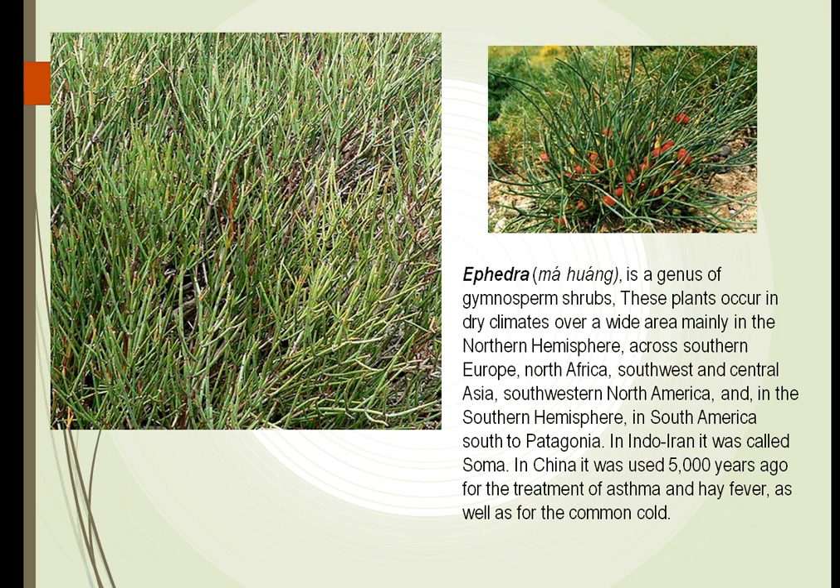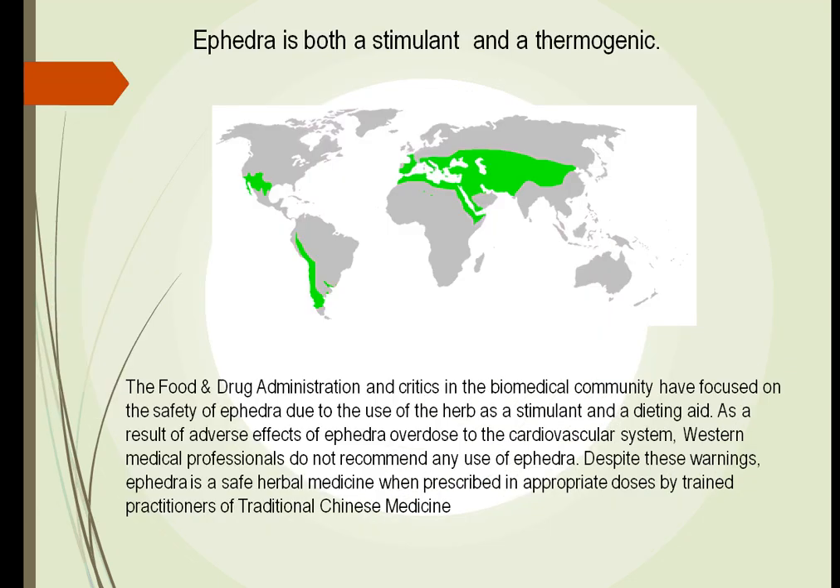Ephedra is another plant that has gained a lot of notoriety recently. Many athletes have taken it and gotten into problems. It's a shrub found throughout most of the world and has been used for thousands of years — the Chinese have used it for over 5,000 years. One of the problems is it's both a stimulant and a thermogenic, so it will raise our temperature and make us feel good. It was very helpful in dieting, and athletes used it to help train themselves. However, because of overuse, many athletes have gotten into serious medical conditions, and it has been banned in several areas. We are now readdressing this because if we could control the way it was utilized, it would be a much better drug.